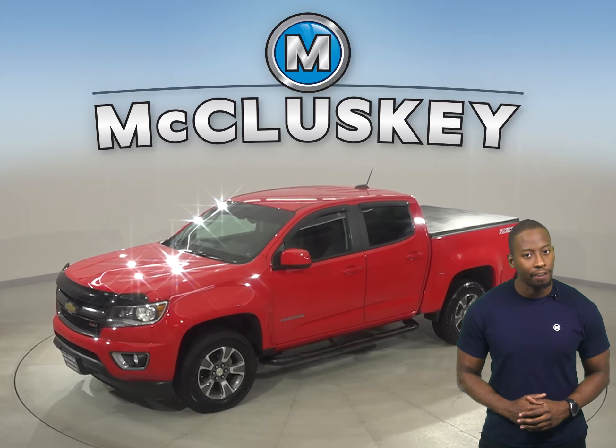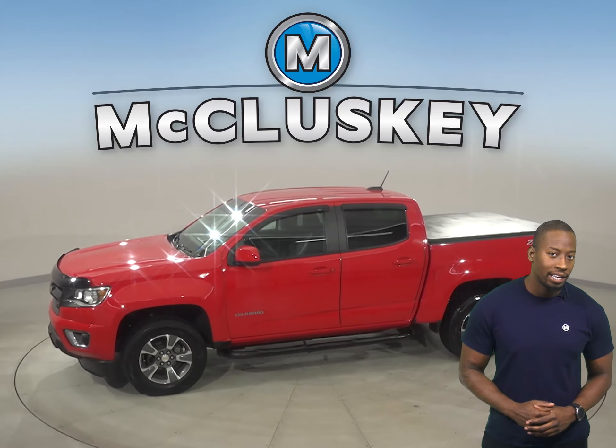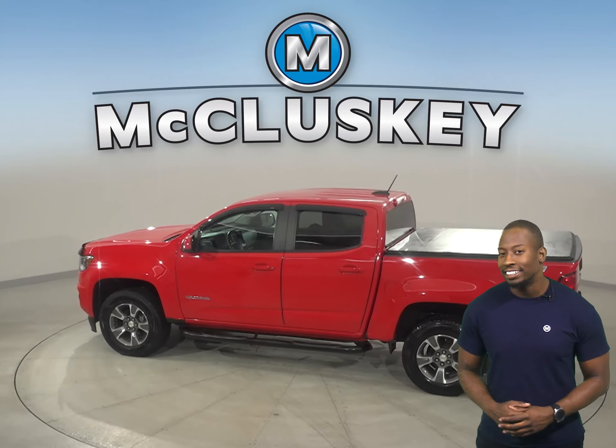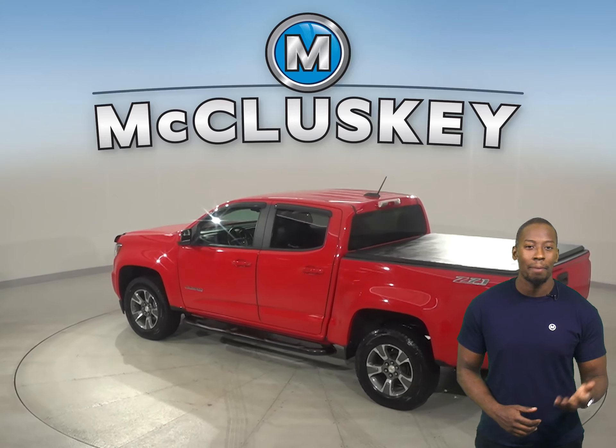Check out this 2015 Chevrolet Colorado. On the highway, it gets great gas mileage. Underneath the hood, there is a V6 cylinder engine with an 8-speed automatic transmission.